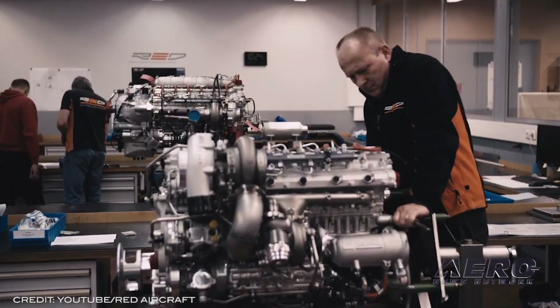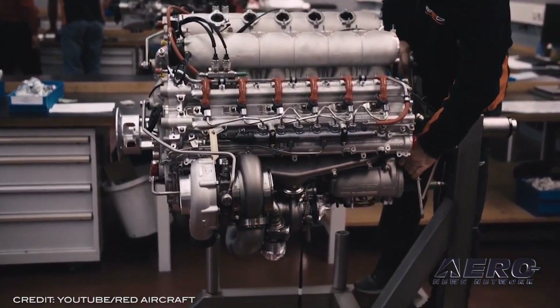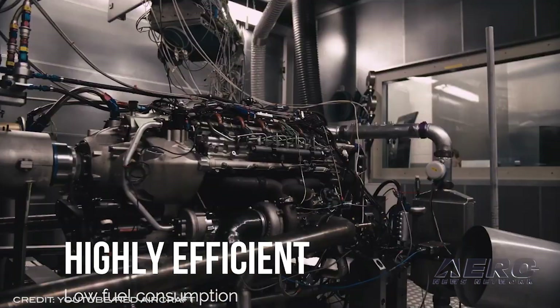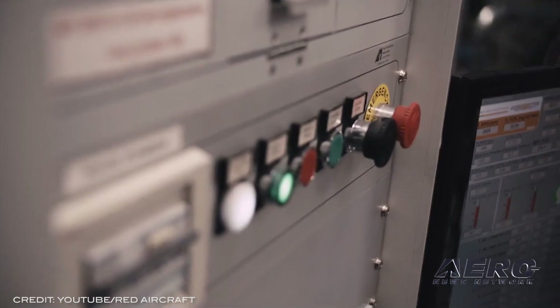Red Aircraft explains that the de Havilland DHC-2 is an iconic aircraft that has operated as aviation's workhorse in remote regions around the world for many years. Working with Sealand Aviation provides a fantastic opportunity to show the world how the Red A03 can transform an established airframe such as the DHC-2 Beaver.